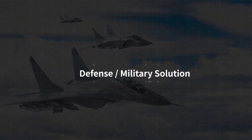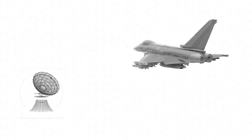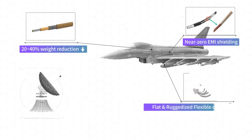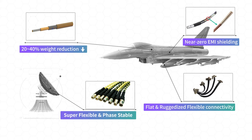What is the value that SensorView can provide to the defense and military area? In fighters, tons of cables are used to transmit various signals. Thanks to SensorView's 20-40% lightweight and near-zero EMI shielding cable, a fighter can fly longer and equip more. In a missile, SensorView's flat and ruggedized cables are perfectly fit into the inside of a missile.